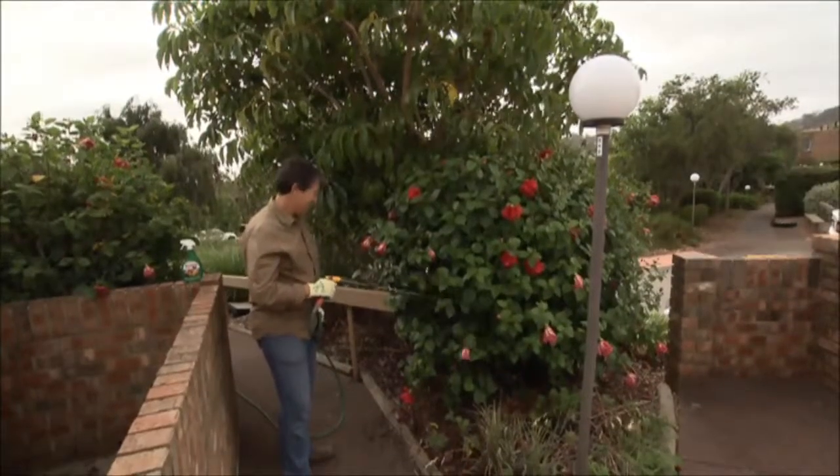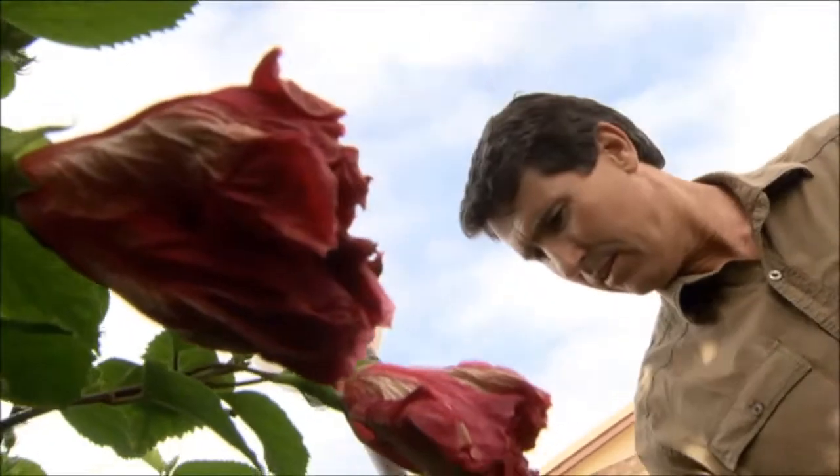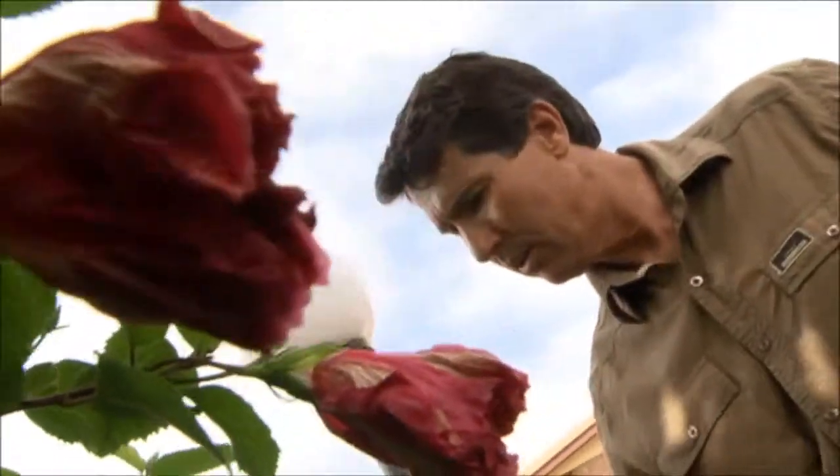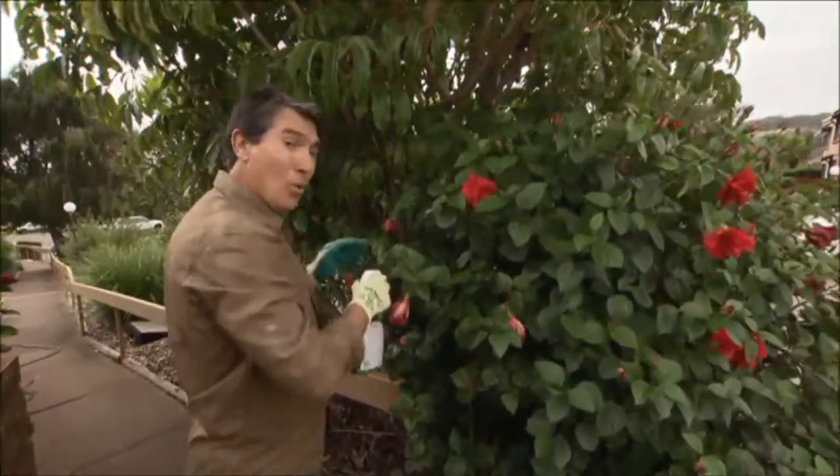Simply jetting off using your trigger nozzle knocks them around and disorients them. Horticultural oils are brilliant, killing only the aphids the spray touches and smothers, leaving enough hidden away for the ladybirds and other predators to eat.